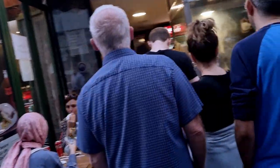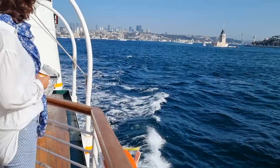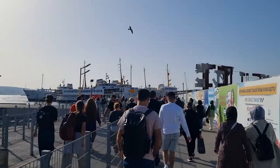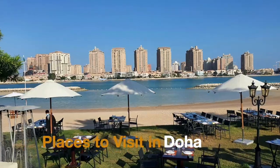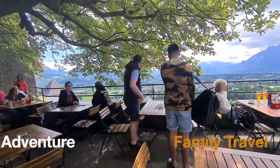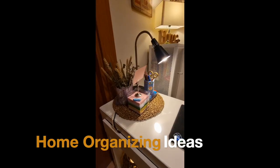Asian side. Hi, my name is Ria. My channel is about places to visit here in Doha, our family travel adventure, my recipes, and a little bit of my home organizing ideas.